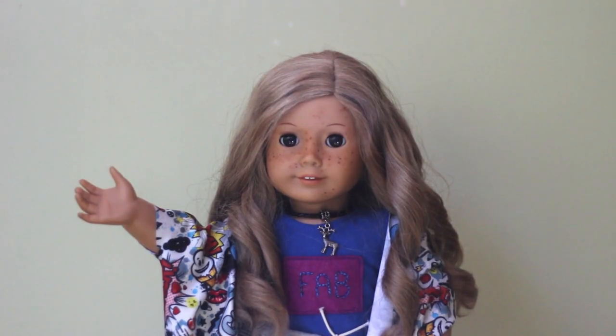G'day! My name is Rosalie and you're watching Agey Dolls Down Under. I've been absent from YouTube for about two years and I'm gonna film an All My Dolls video.